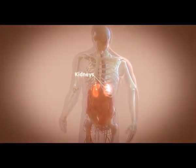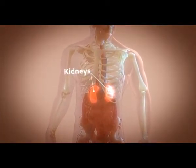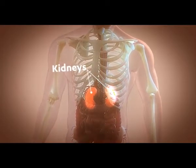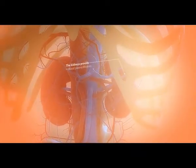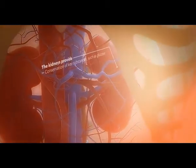The kidneys are now understood to play an essential role in glucose homeostasis and hyperglycemia. The renal processes of filtration, reabsorption, and excretion provide homeostasis of critical substances, such as electrolytes and glucose.